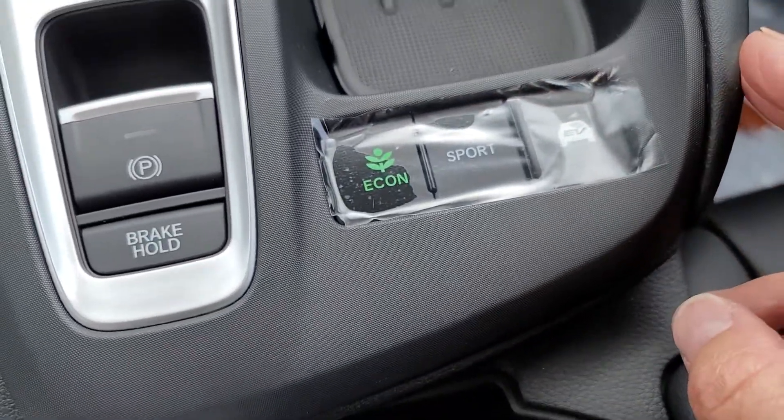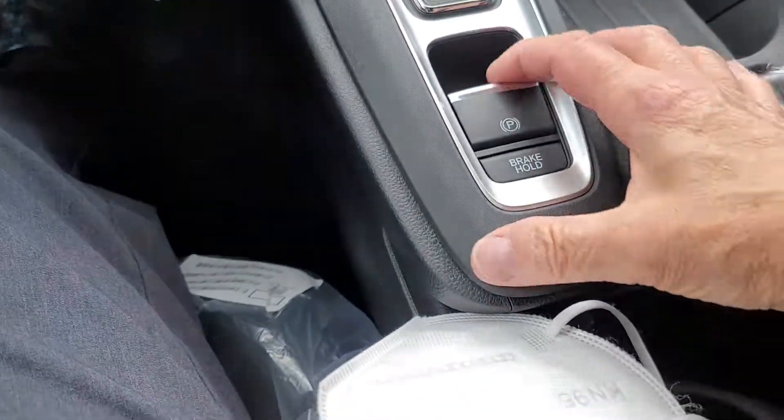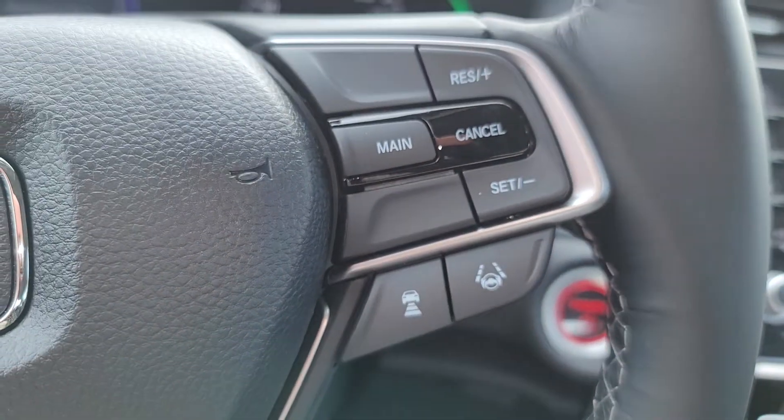Here's your sport mode, EV mode, Drive, Park, and electronic brake hold. Here's your lane keep assist and adaptive cruise control.